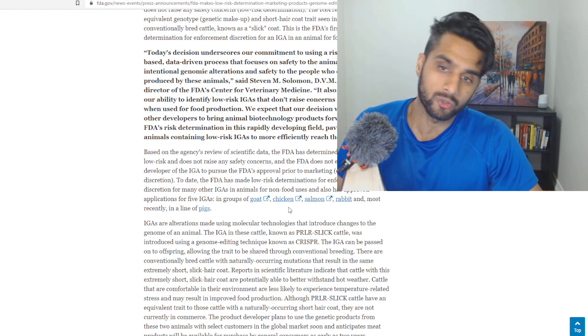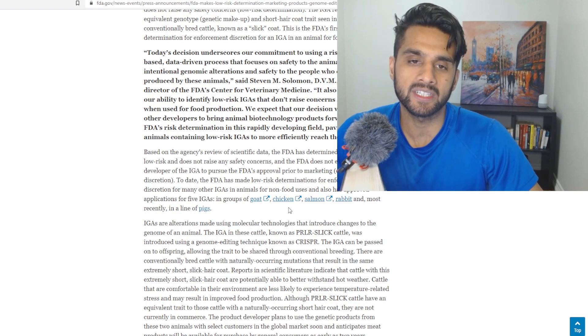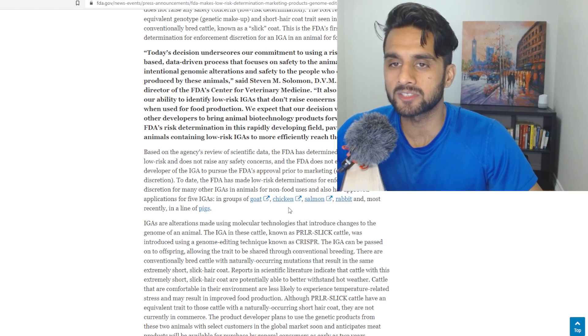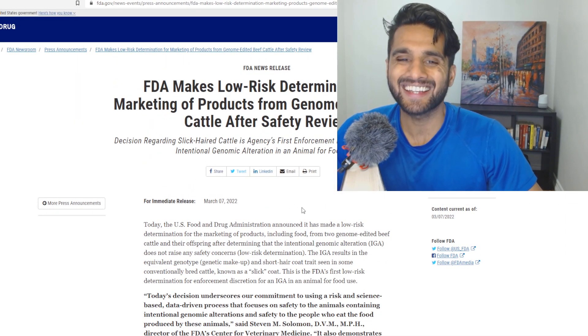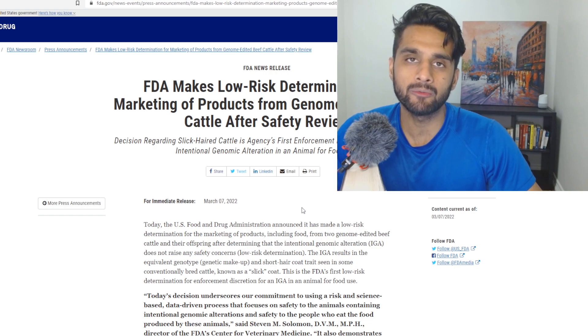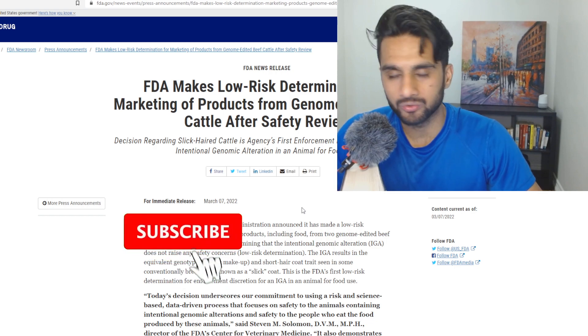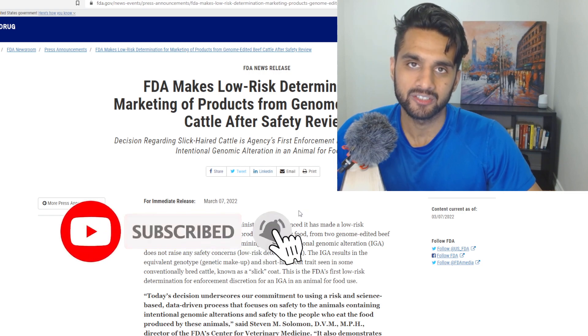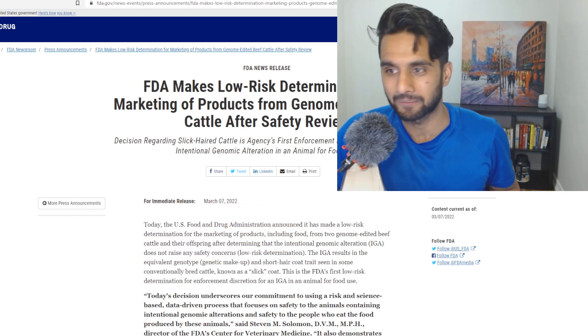Hopefully you guys appreciate this video. Great news for the landscape — I'm happy the FDA went forward with this. Let me know in the comments what you think. Cattle genome editing for beef has been approved by the FDA after a safety review — amazing news. Like this video, subscribe if you're not, and I'll see you guys tomorrow. Thank you.